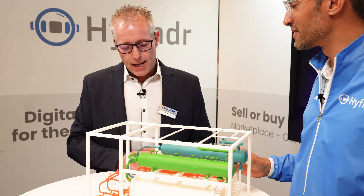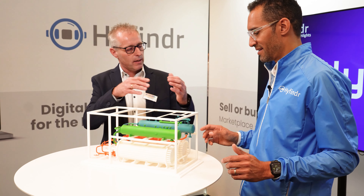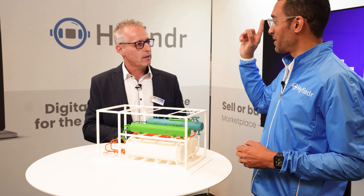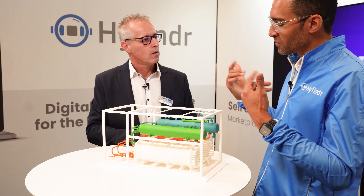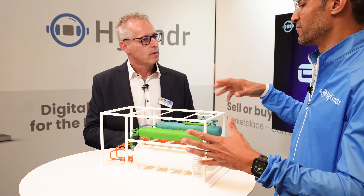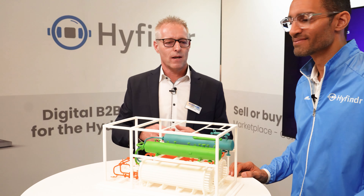Thank you for bringing this model along. What exactly do we see here? We see here an alkaline system, a pressurized alkaline system. That means we are splitting water into oxygen and hydrogen. The system produces hydrogen and oxygen and delivers the gas to the customer at 30 bars. We have two electrolyzer stacks here, and two separator units where we separate the gas from the electrolyte. One separator is for hydrogen and one is for oxygen. Exactly.